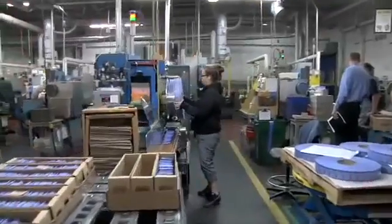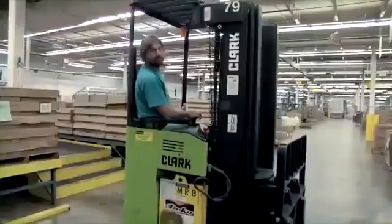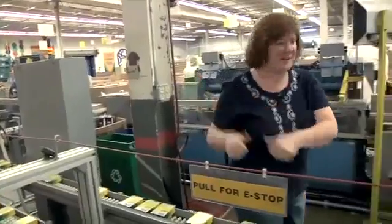At Crayola, our crayons are made by dedicated workers here in the US. Many of them are from families who have worked here for four generations. I work in the crayon department, packing — 20 years. I've worked here for 25 years.